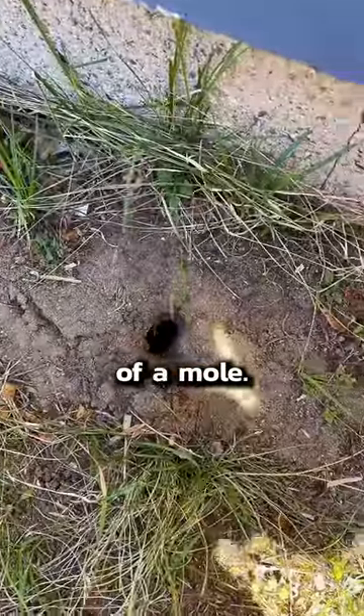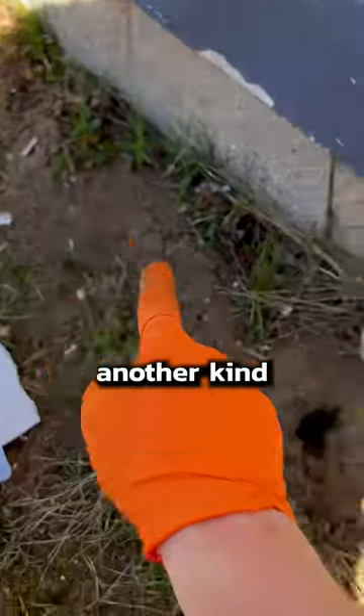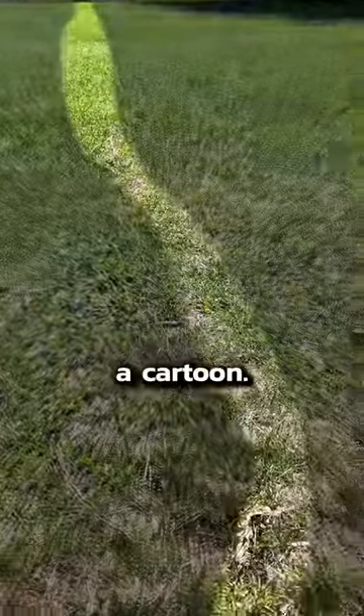This is a mole hole — the hole of a mole. Moles are no good, but I'll tell you how to get rid of them. You can tell it's a mole hole and not another kind of hole because moles leave little ridges in the dirt like a cartoon.